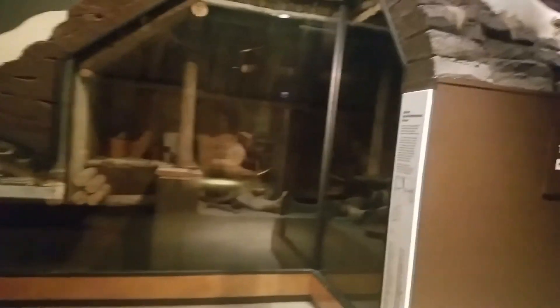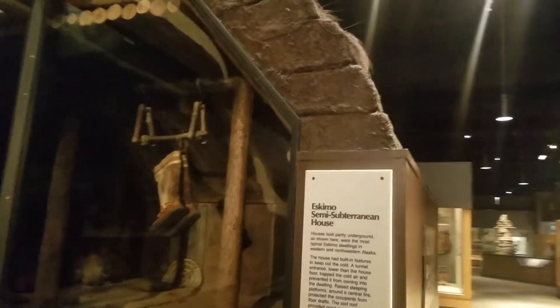Ever wonder what the inside of an igloo would look like? Well, this would have been an Eskimo semi-subterranean house — kind of what it would look like, covered with snow. I imagine these blocks were probably made out of some type of earth or perhaps even some type of manure packed together.